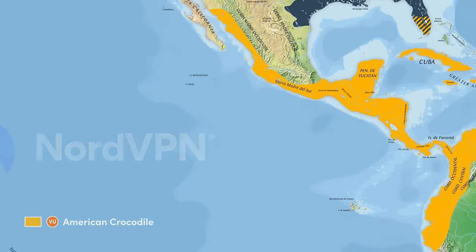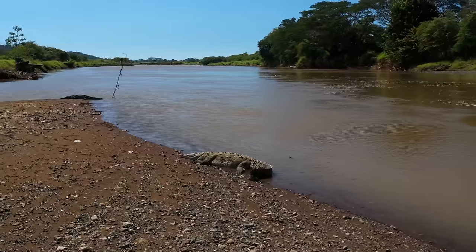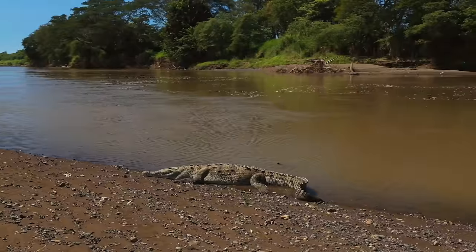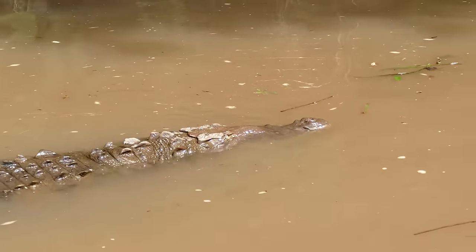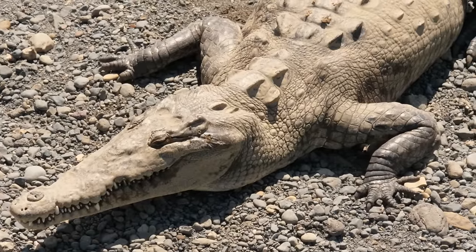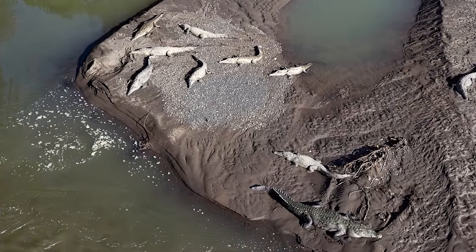Although 5,000 American crocodiles might sound like a lot, it is alarmingly low when compared to the estimated 1 million American alligators found in a smaller range. As well as being found in freshwater ecosystems such as rivers, American crocodiles have a high tolerance for salinity and are often found in coastal waters and brackish ecosystems such as estuaries and mangrove swamps. Crocodilians are referred to as cold-blooded, lacking the ability to regulate their own body temperature internally. As such, they can often be found sunbathing at the water's edge to warm up.